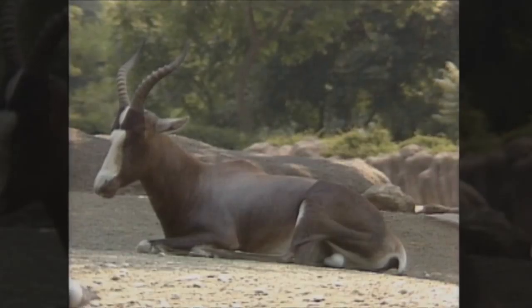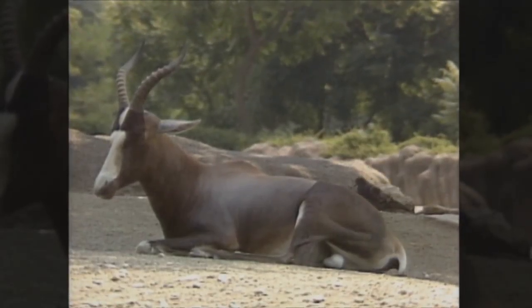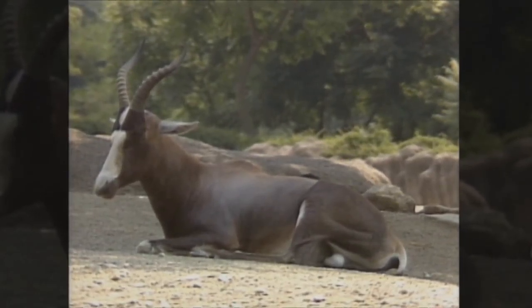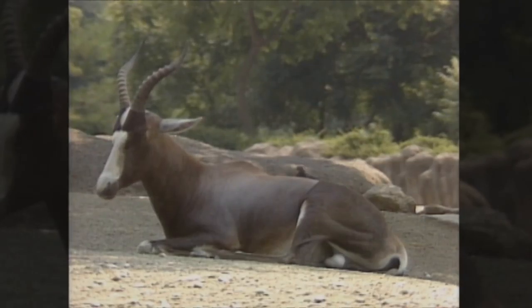Another animal that eats plants and has special teeth for grinding is the blessbach. The blessbach is a small antelope that comes from the plains of Africa and likes to eat either the leaves off of trees or bushes or grass off the ground.